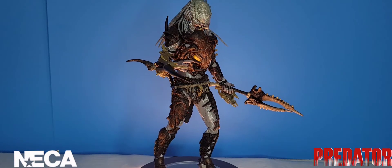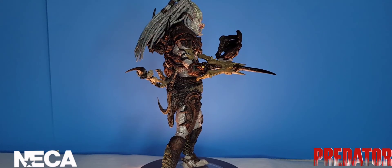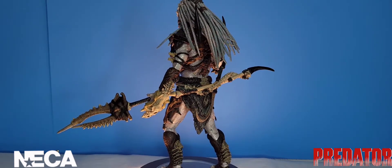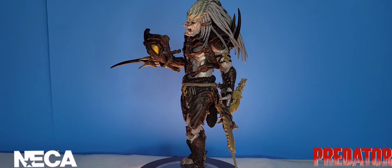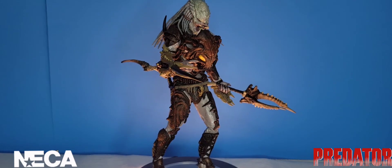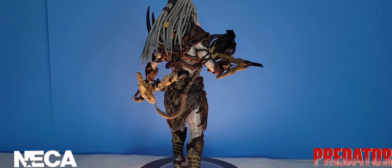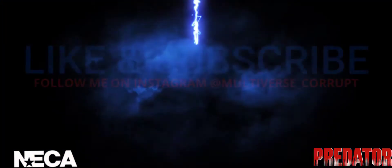And there you have it, another action figure review video in the books. For my rating on this figure, I'm going to give the Alpha Predator a solid 10 out of 10. I think this figure is absolutely phenomenal and NECA Toys went the extra step to give us a backstory and a poster showing every figure they've made up to number 100. If you enjoyed this video, hit that like button, subscribe if you haven't already, and leave a comment below — I really love interacting with you guys. Until next time, see you in the next video.